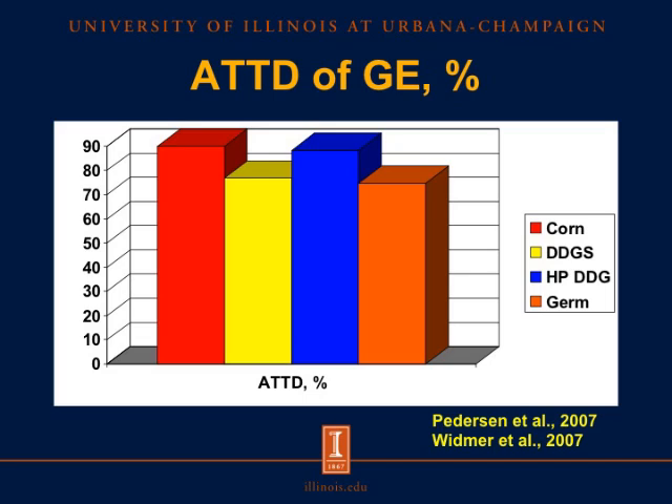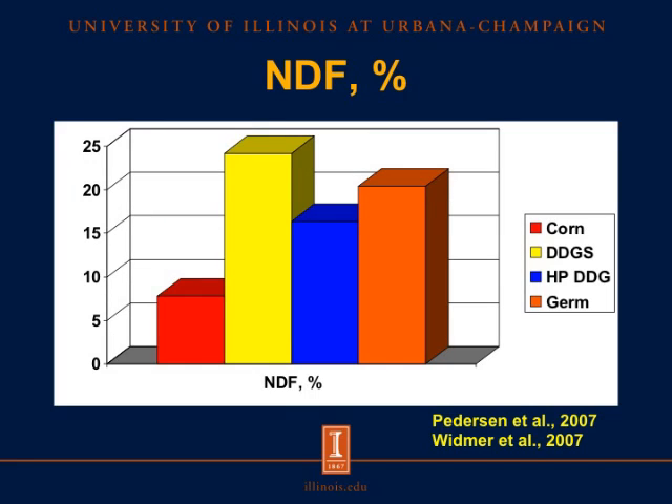So it's clear that although we have a lot of energy in DDGS and corn germ, the pigs don't utilize that energy very well. The reason for that is that we have relatively high concentrations of neutral detergent fiber (NDF) in these co-products. In DDGS the concentration of NDF is close to 25%, and in corn germ it's close to 20%, which is much greater than in corn where we only have about 7% NDF.